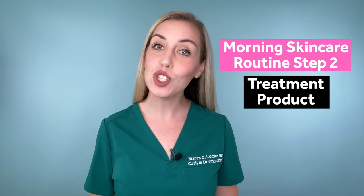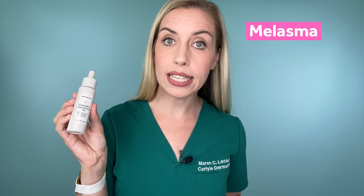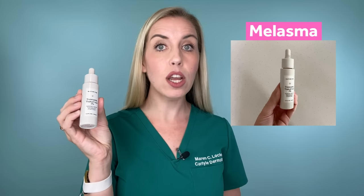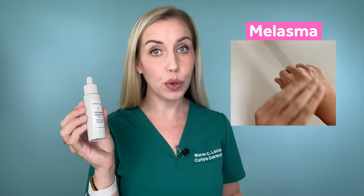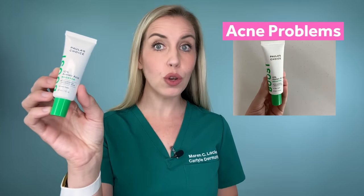Step number two is your first treatment product — this is why you are here. I'm giving you a choice of three options depending on the root cause of your dark spots. If you have melasma as your main concern, I recommend the Naturium Tranexamic Acid, which has 5% tranexamic acid along with kojic acid, niacinamide, and licorice root extract — a combination product with multiple carefully chosen ingredients working synergistically. This is extremely affordable and in my opinion a more reasonable option than the SkinCeuticals Discoloration Defense, which sells for almost $100. If you are having ongoing acne problems, grab the Paula's Choice Azelaic Acid Booster with Salicylic Acid.